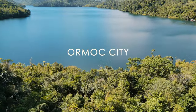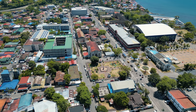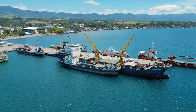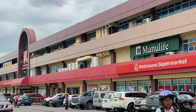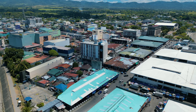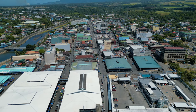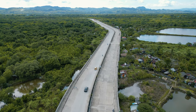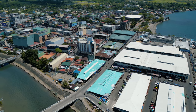Welcome to Ormoc City, the center of commerce in Northwest Leyte and a major port city in the region. The city has over 230,000 residents, making it the second most populated city in the region next to the capital, Tacloban. But in terms of land area, this is the biggest city in Leyte. The city's name is derived from Ogmok, an archaic Visayan term for lowland or depressed plain.